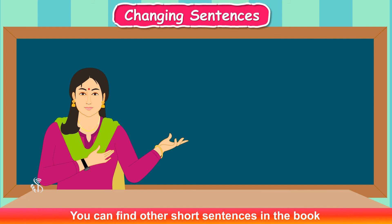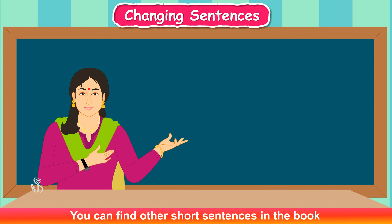Very good, Maya! You can find other short sentences in the book and try to change them in this way. It will give you good practice in framing sentences.